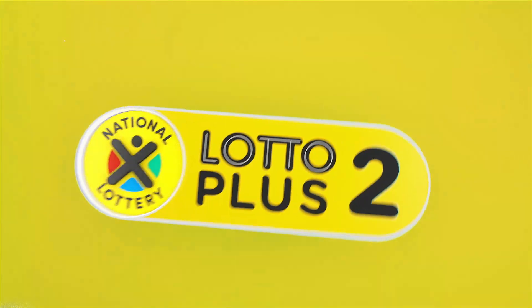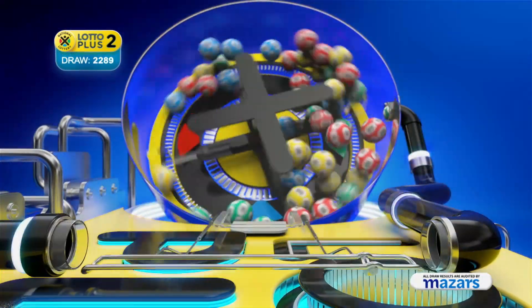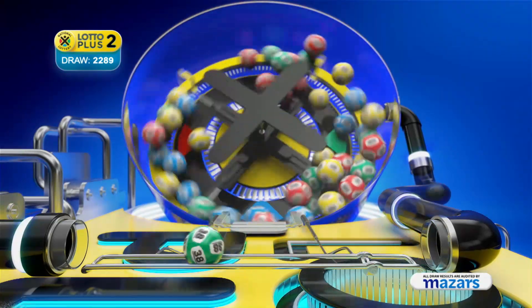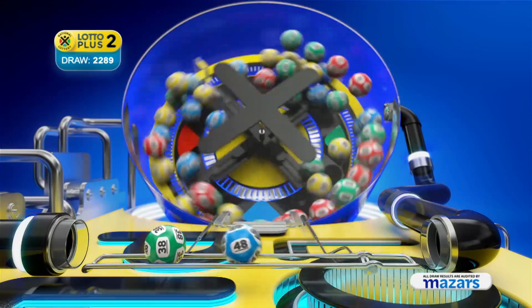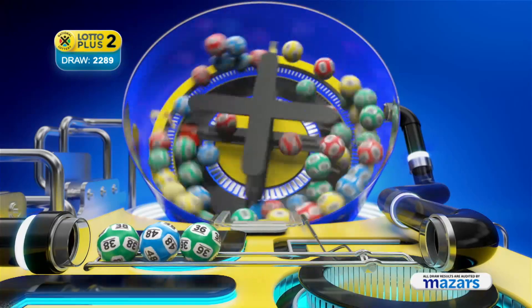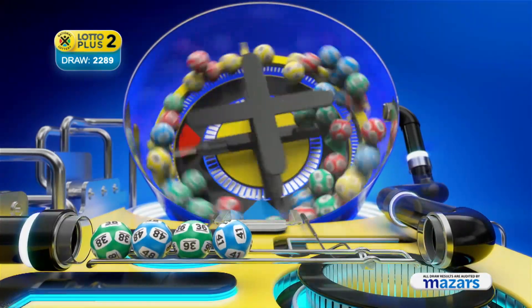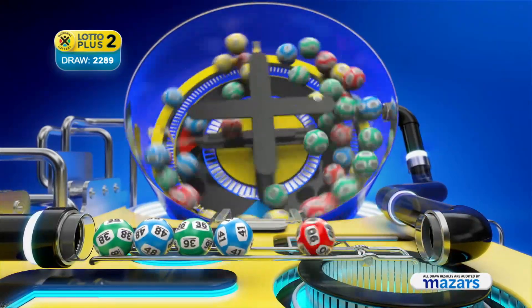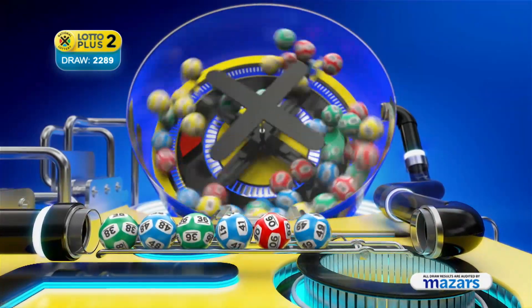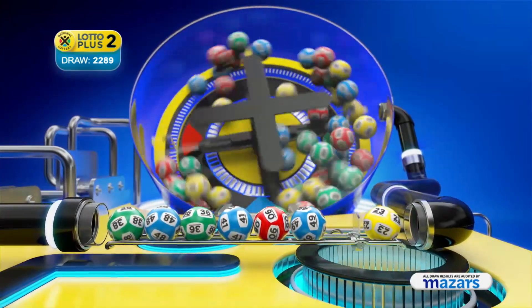Here are the Lotto Plus Two numbers. Thirty-eight, forty-eight, thirty-six, forty-one, six, forty-nine. And the bonus ball is twenty-three.